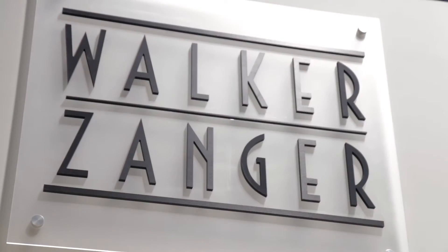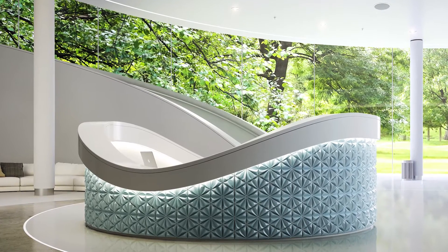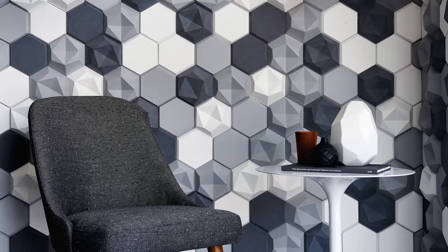I'm Jared Becker, Vice President of Design and Marketing at Walker Zinger, and I'm excited to introduce the CASA Concrete Tile Collection. CASA Concrete Tile is an exciting three-dimensional tile that can be used to create architectural applications in commercial or residential spaces.